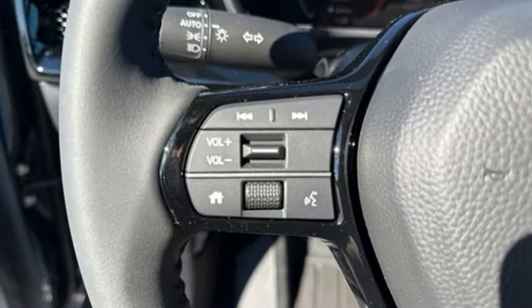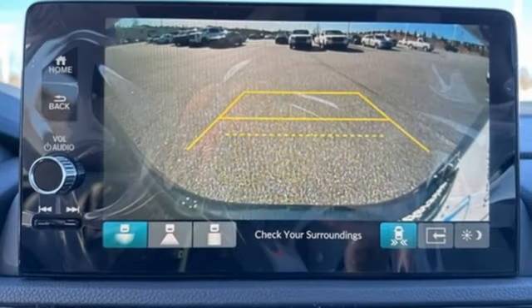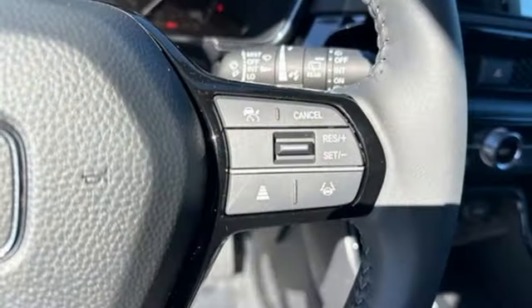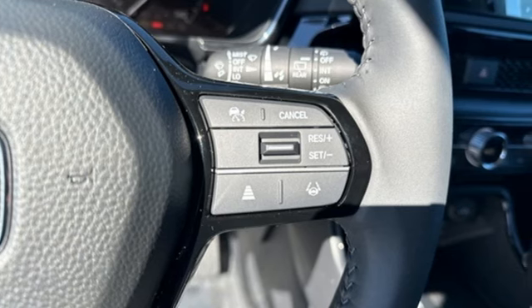doors and push button start proximity key, external memory control, aluminum wheels, gas pressurized shocks, and LED low and high beam headlights.